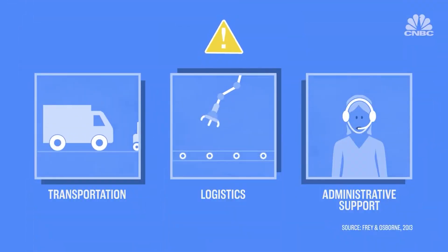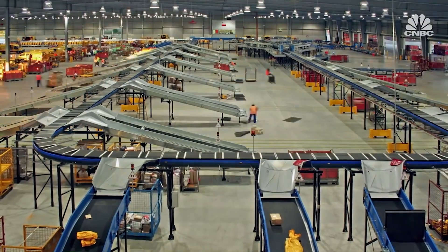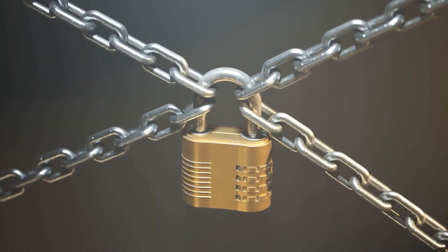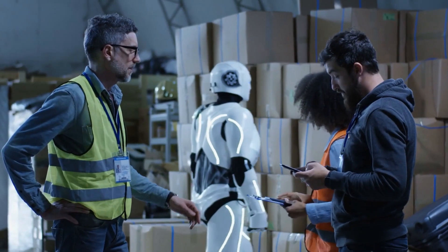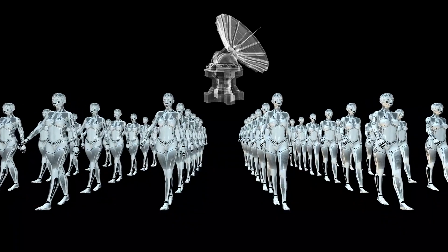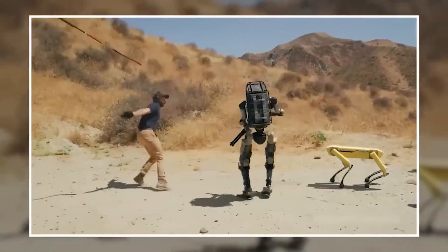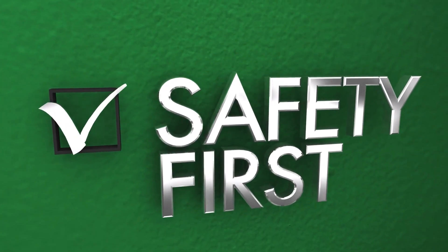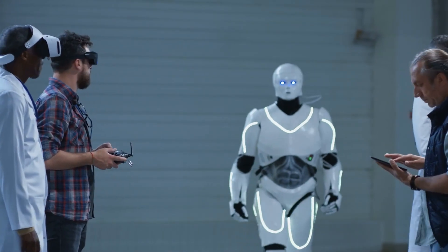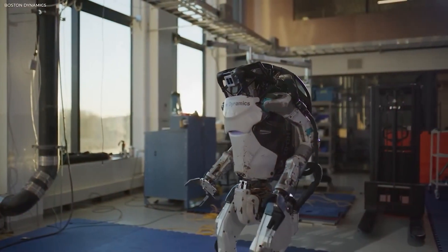The development of a humanoid robot like the Tesla bot presents various challenges and safety considerations. Ensuring robust safety features, addressing potential misuse, and implementing rigorous testing procedures are crucial to prevent accidents and protect human well-being. Tesla's commitment to safety and its experience in autonomous technology can contribute to the development of a safe and reliable Tesla bot.